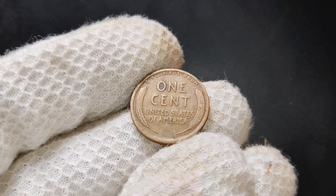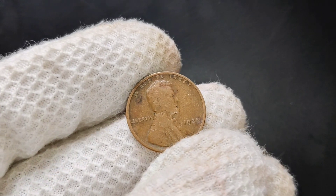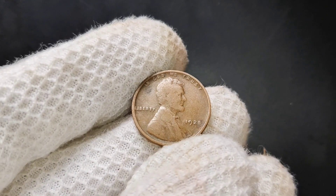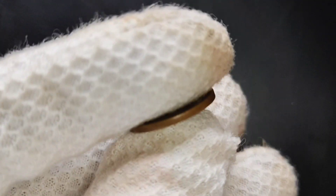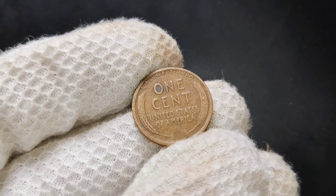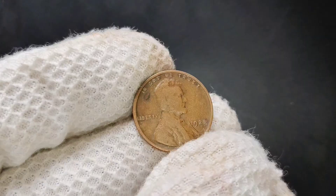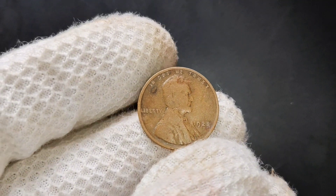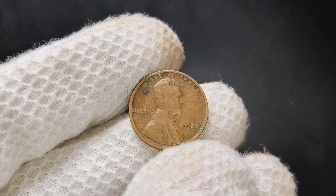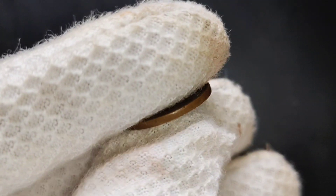Let's talk about grading. Coin collectors and dealers use a grading scale to determine a coin's condition, ranging from poor to mint state. For the 1925 Lincoln penny, the most common grades you'll find are good to very fine. However, if you're lucky enough to have a coin in extremely fine or higher, you could be looking at a much higher value. In mint state — meaning the coin has never been in circulation and has retained all its original detail and luster — a 1925 Lincoln penny can fetch a significantly higher price.